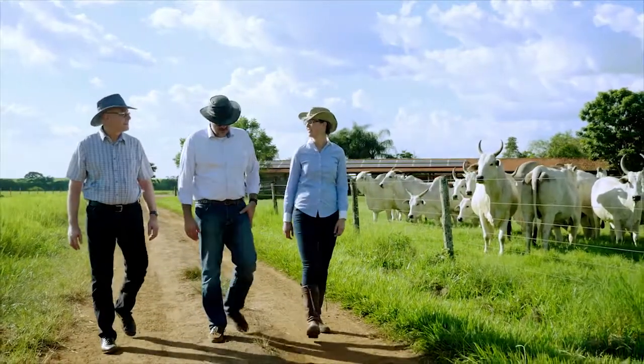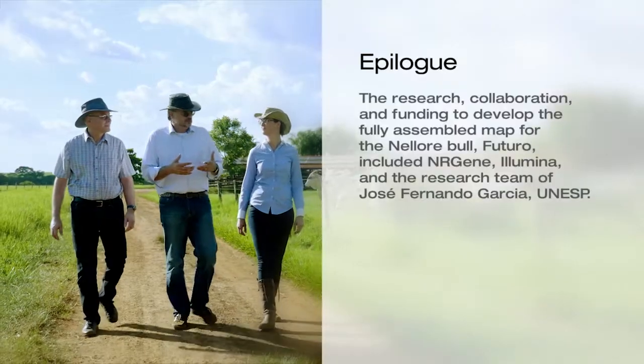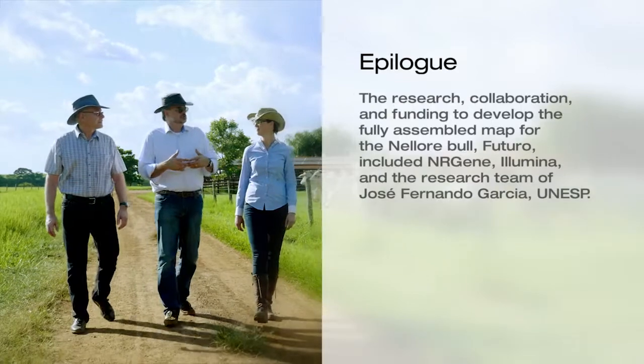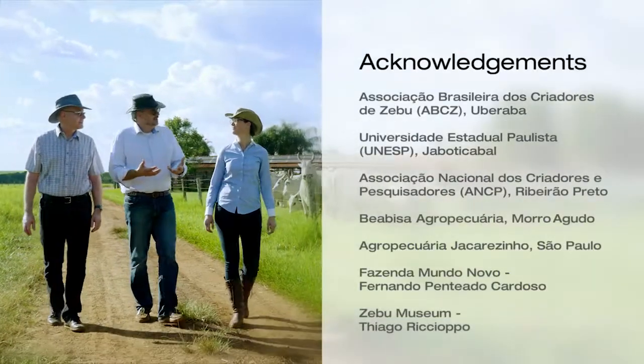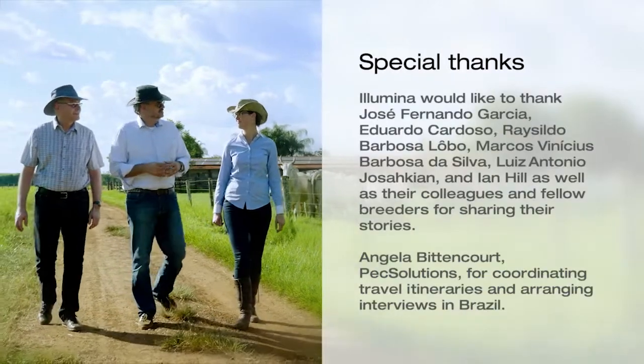The future, for me, is the possibility to use technologies such as genomics to develop animals that grow fast, convert grass into beef more efficiently, and are sustainable for their environment.